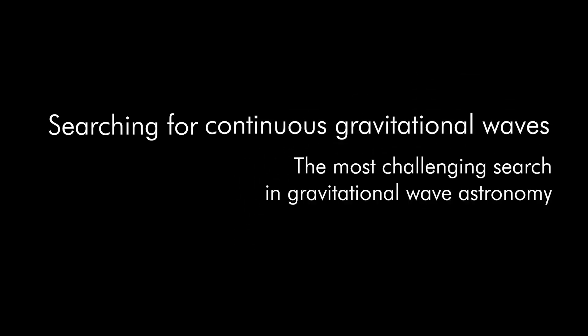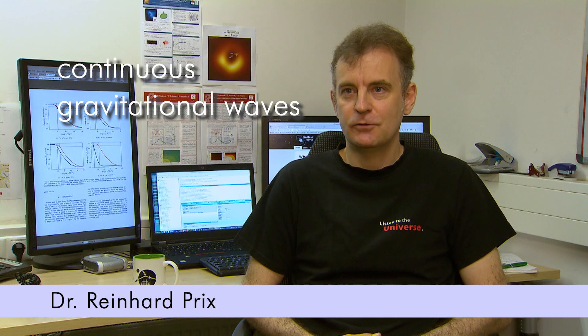The challenge of detecting continuous gravitational waves is at the heart of our efforts. I think it is, in fact, the most challenging type of search that we have in gravitational wave astronomy. Continuous gravitational waves are like pure tones that are constantly there, but they are extremely, extremely weak. We are particularly interested in the type of continuous gravitational waves that would be expected to be emitted by spinning neutron stars.